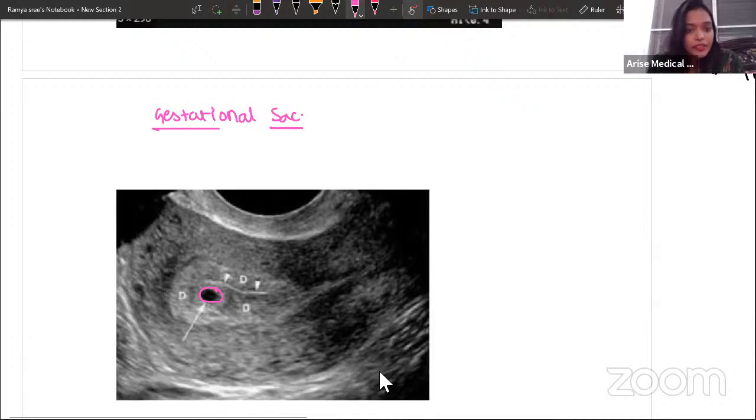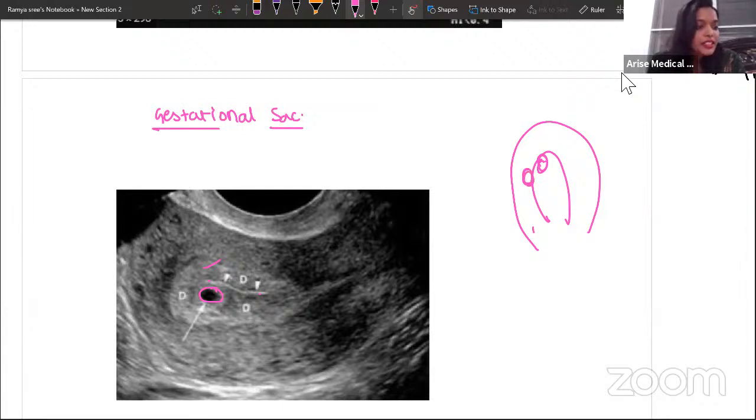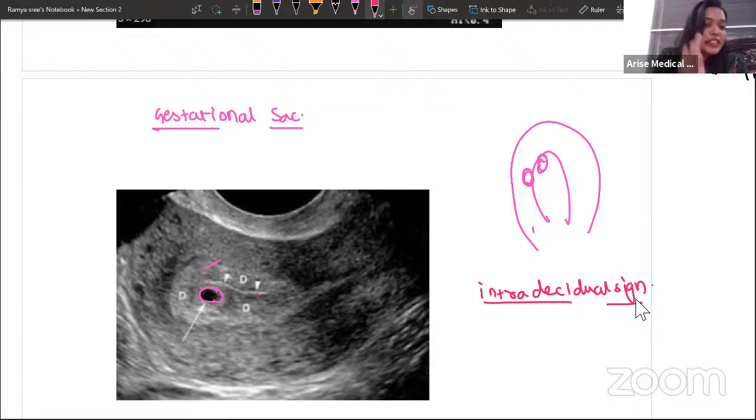This is the uterus — here is the myometrium and here is the endometrium. If the baby simply attaches to the endometrium it will fall off, so the gestational sac must go buried below the endometrium. When the gestational sac is present away from the midline — eccentric in position — this is called the intradecidual sign. This is the first sign of intrauterine pregnancy — a very important point.